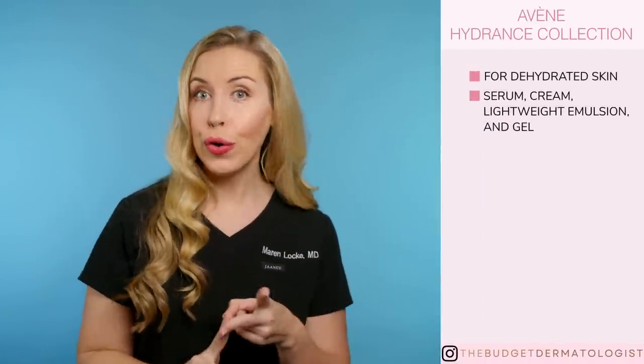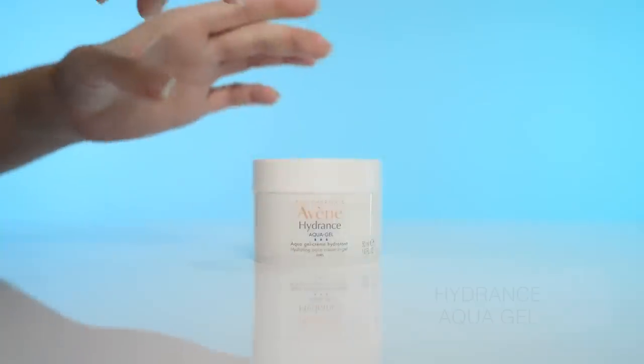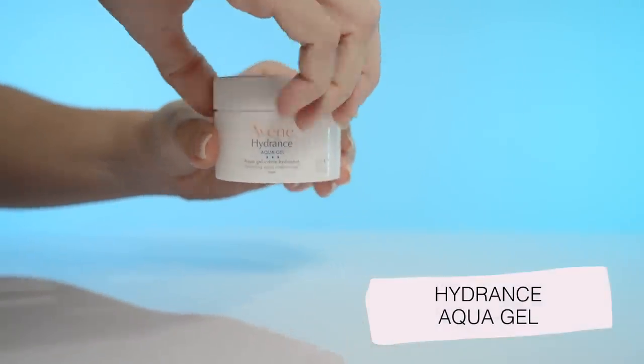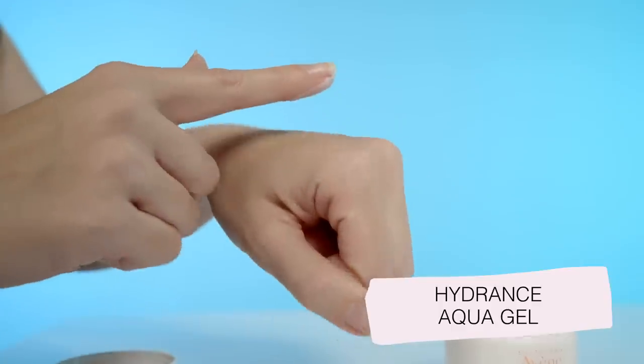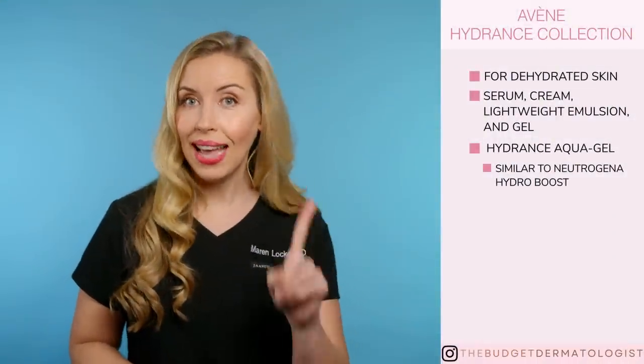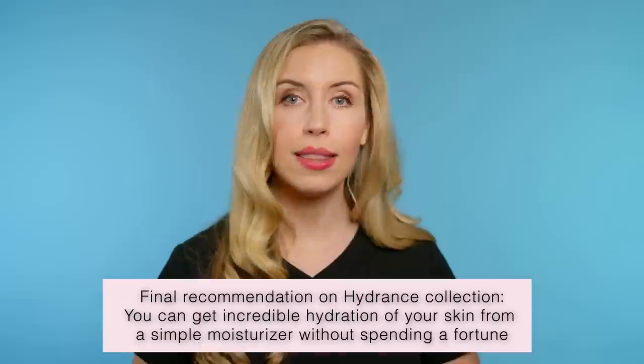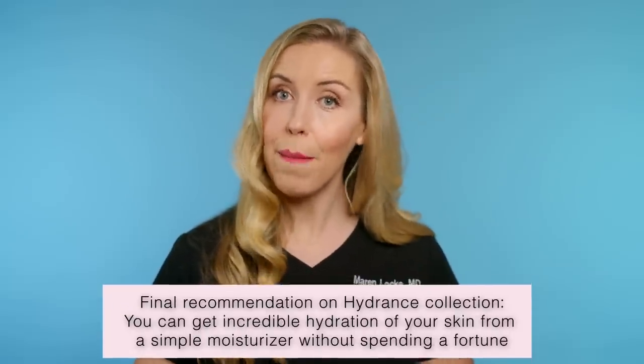Now let's talk about the several collections for dry skin. The Hydrance collection is for dehydrated skin and contains a hydrating serum, cream, lightweight emulsion, and a gel. The Hydrance Aqua Gel is similar to the Neutrogena Hydro Boost — I prefer the Hydro Boost for the results, and it comes in a fragrance-free option at a lower price point. The hydrating serum option seems unnecessary to me — just use a moisturizer. The cream and emulsion are at a higher price for essentially just a moisturizer, and I believe you can get incredible hydration in a simple moisturizer without spending a fortune. Note that the Hydrance collection does contain fragrance if that matters to you.